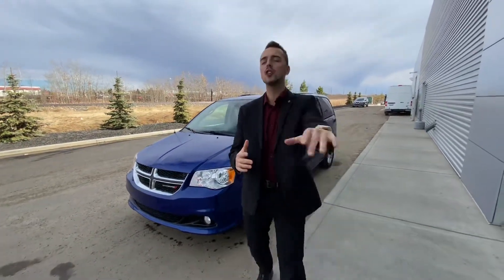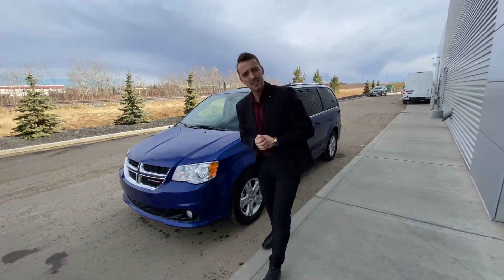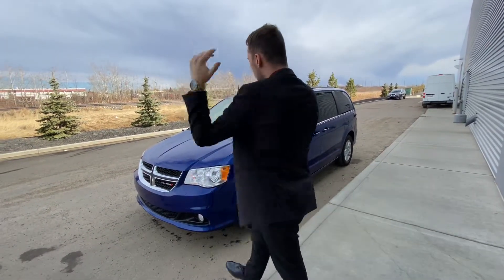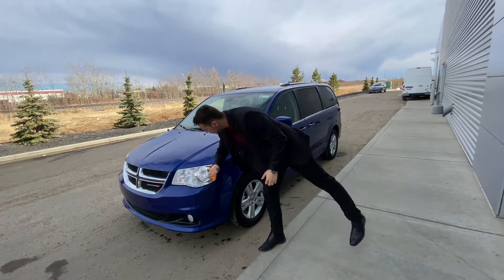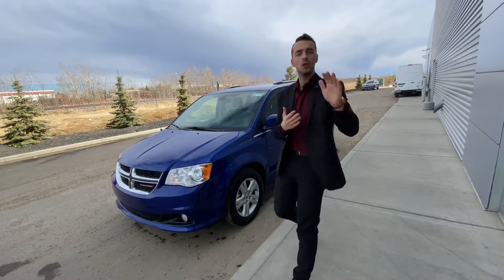Now underneath the hood you've got Dodge's award-winning 3.6 litre V6 Pentastar engine. It's award winning for a reason — it's absolutely amazing. On the front you've got some shatterproof headlights so those won't get damaged.